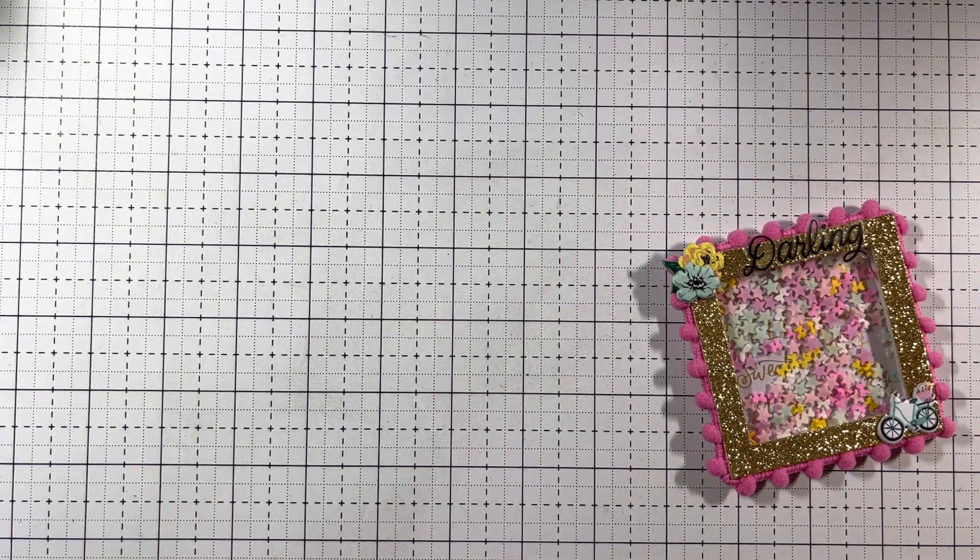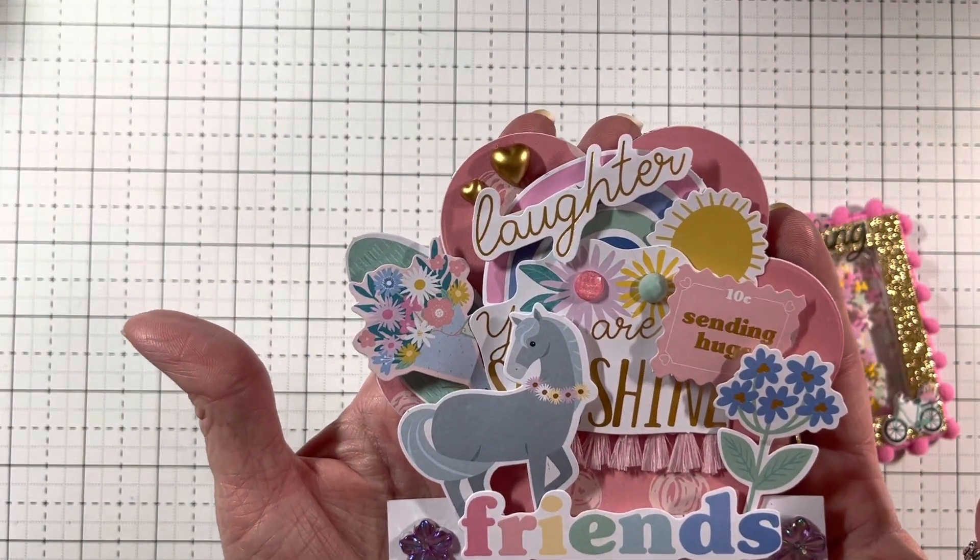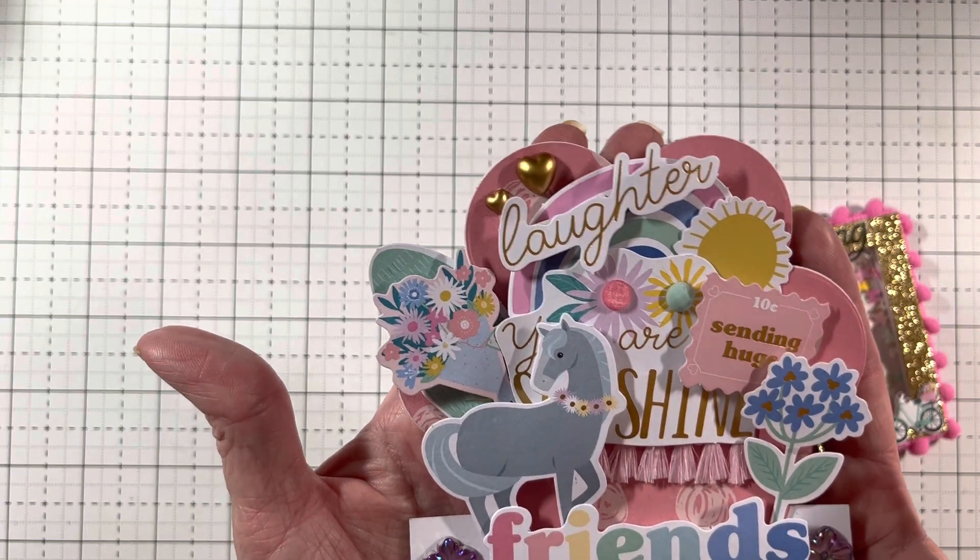Oh, this is so cute. So her Instagram and YouTube is Sundown's Crafty Ventures. Her birthday is 12/23. Her favorites are Maggie Holmes — me too, girlfriend — Halloween crafting, pink — my favorite too — mint and peach. I also love glitter and gold. It says 'Made with love by Sundown.' And this is for you. Look how cute. Sending hugs. You are sunshine and friends.